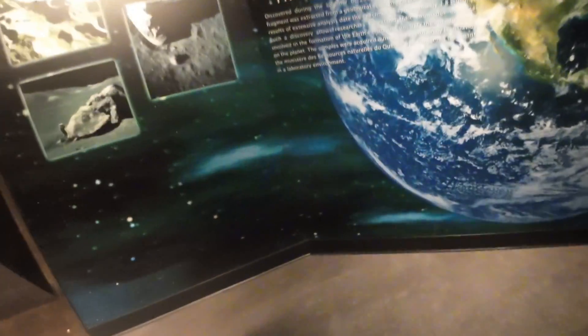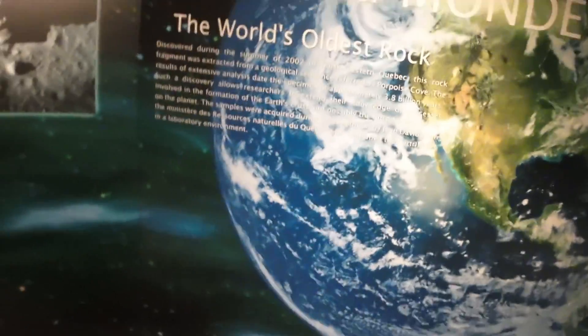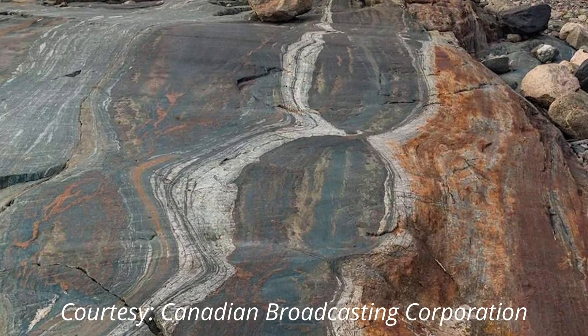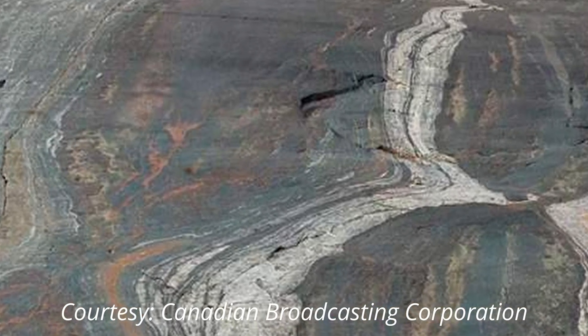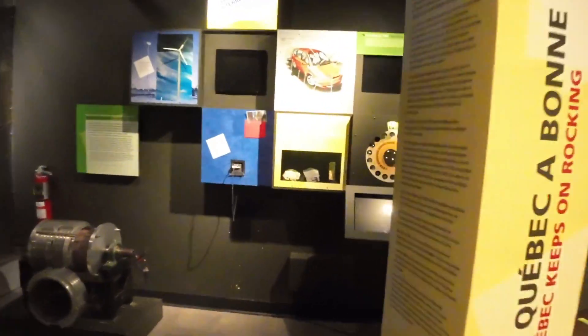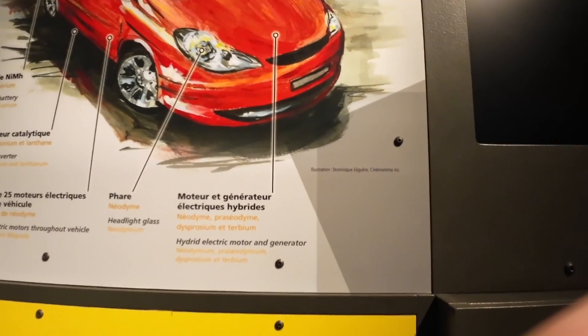The world's oldest rock was discovered during the summer of 2002 in northwestern Quebec. This rock fragment was extracted from a geological sequence referred to as Porpoise Cove. Extensive analysis dates the specimen at approximately 3.8 billion years. Such a discovery allows researchers to extend their knowledge of the processes involved in the formation of Earth's crust and possibly the introduction of life on the planet.